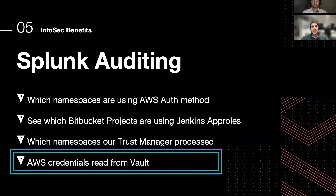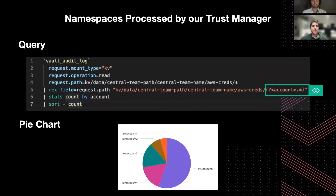Finally, we can look at what is, in my opinion, the coolest graph among these four — the usage of AWS credentials stored in Vault. For example, we can leverage here the path we defined for the central teams to put their credentials.